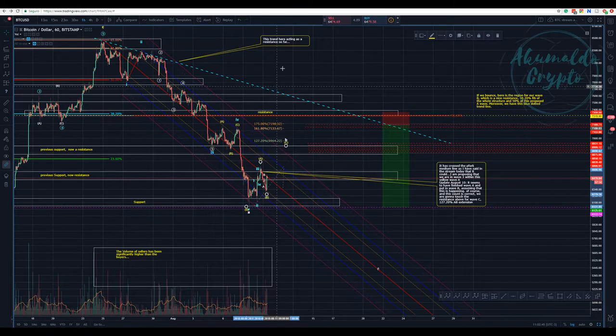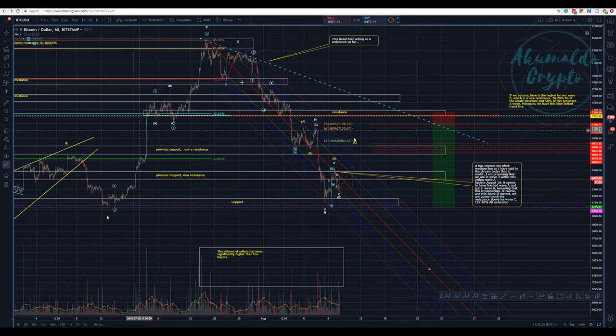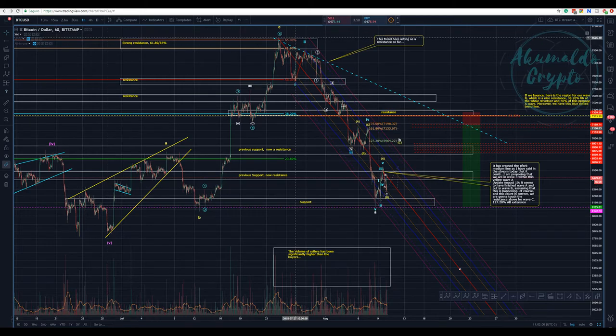This is going to be a nice weekend with a good shorting opportunity for Bitcoin. If you believe this whole movement is a motive impulse with a one and two, I'd like you to explain how — because it's really difficult to justify. This is an A-B-C corrective structure; calling that a wave three would be about five times the length of wave A, which breaks guidelines. It looks like a one-two-three-four-five then A-B-C — that's my count.